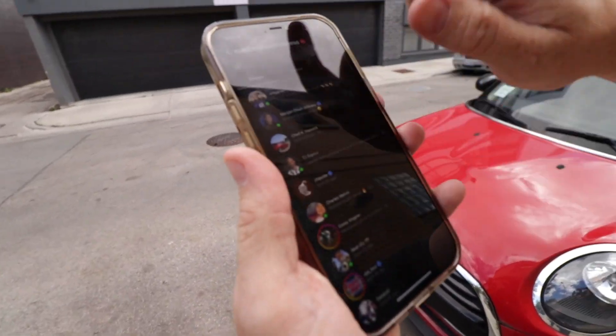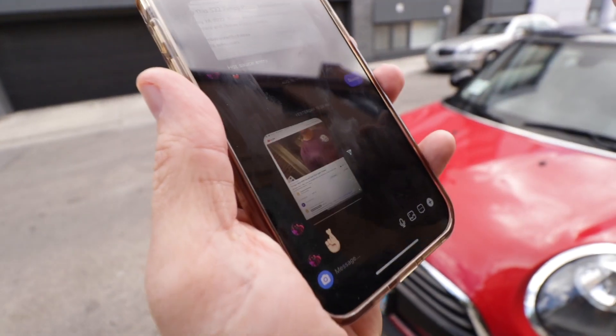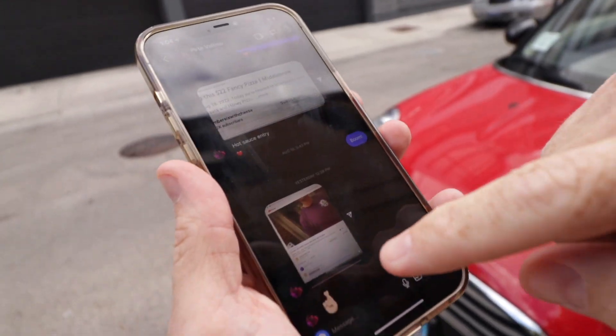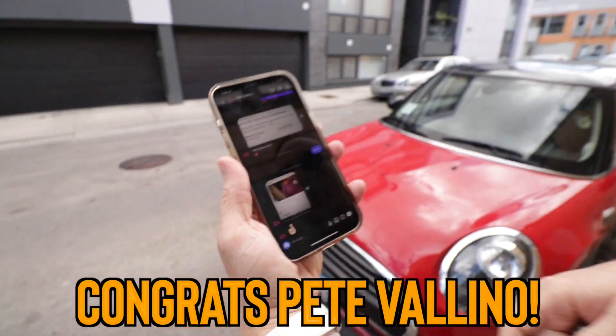I'm going up, down, up, down. I'm not looking. Bam. Pete Vallino, with the fingers crossed — hasn't won yet. Pete Vallino, congratulations.